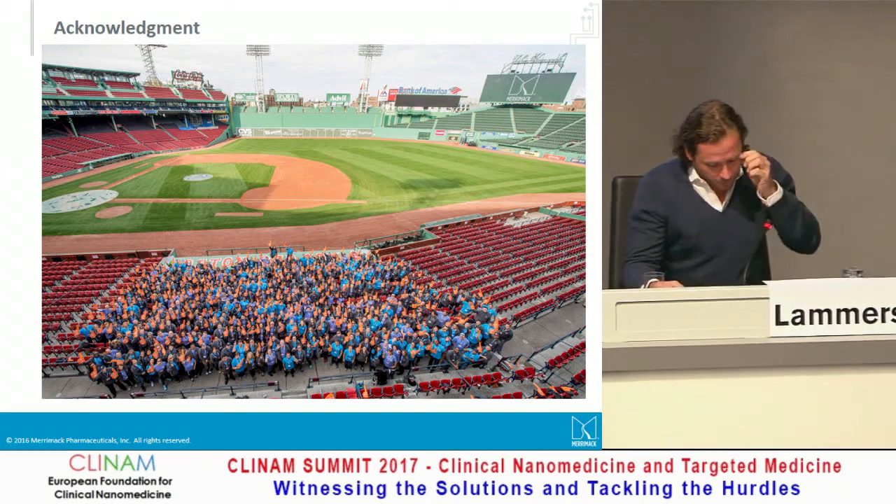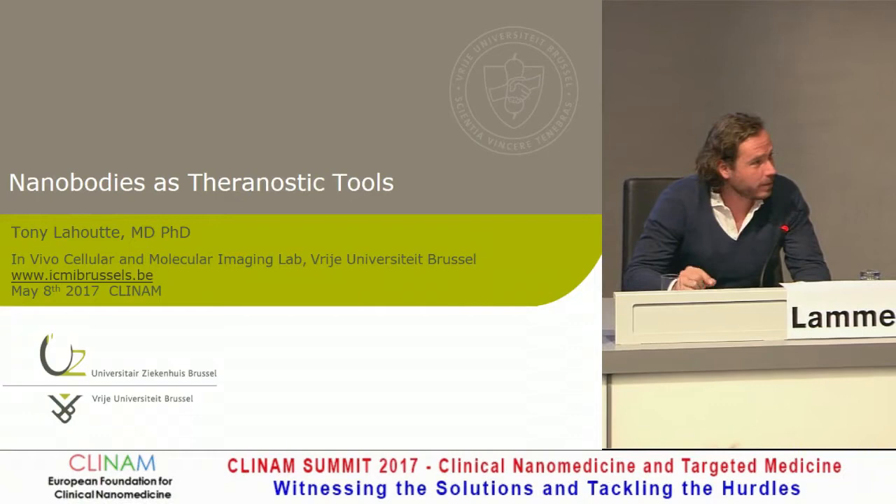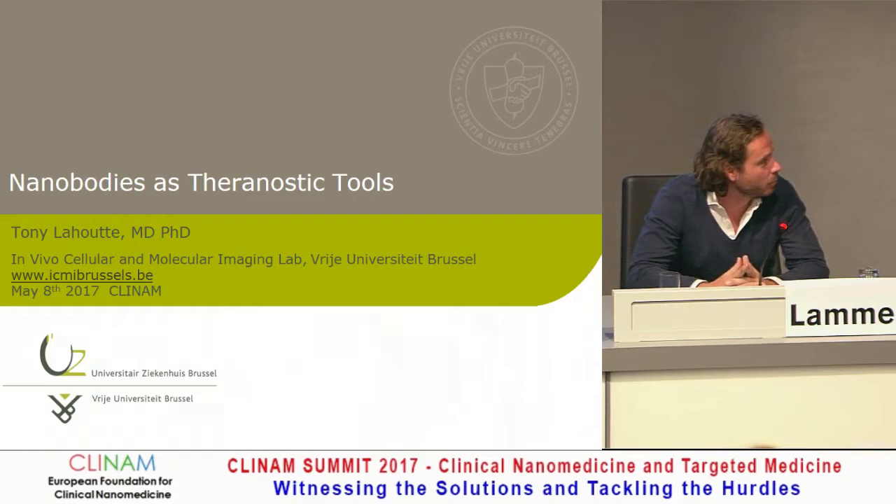I want to introduce Tony Lahut, professor from the University of Brussels. He's also the president of the European Society for Electrical Imaging. He'll talk about nanobodies. I don't think we've heard a lot about nanobodies at this nanomedicine meeting, so I think it's very important that you're here and you share with us what nanobodies can do.